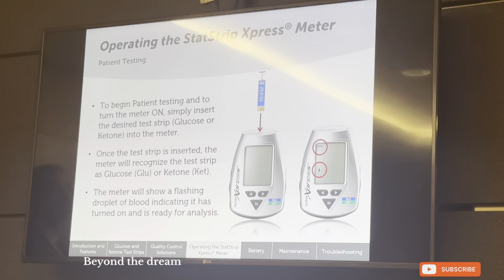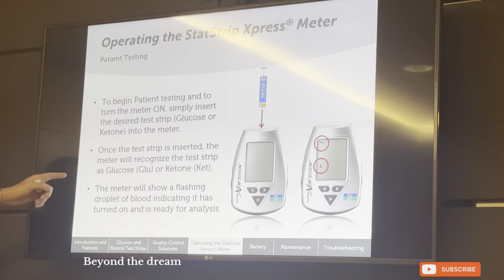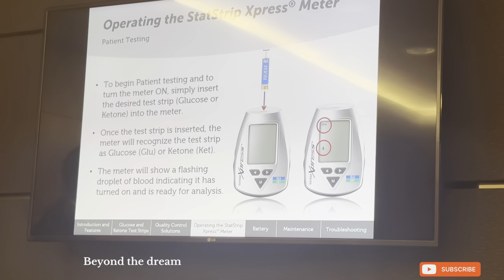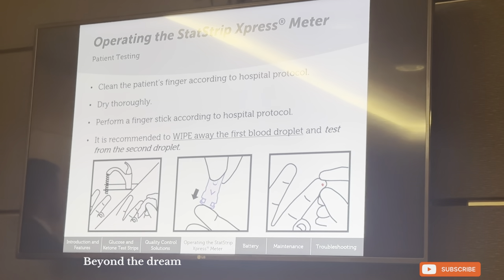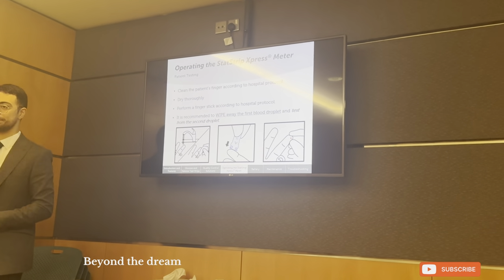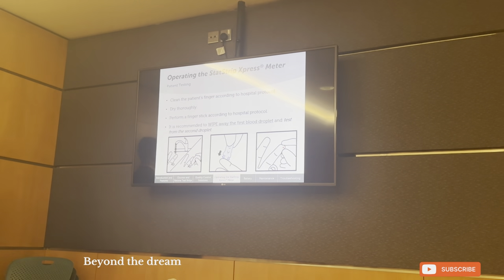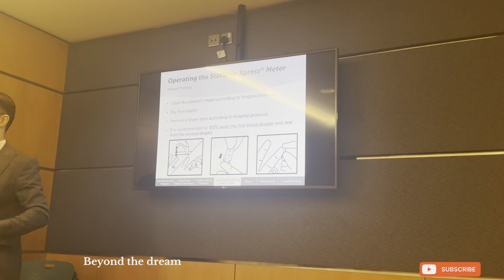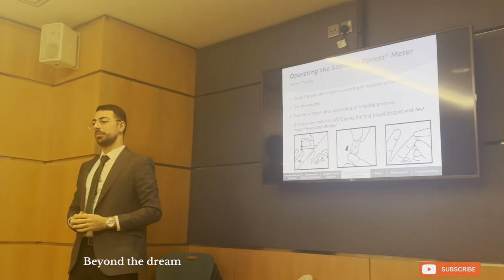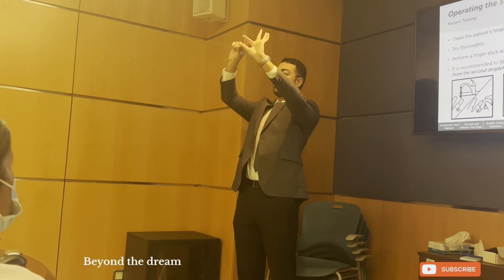Patient testing is basically the same thing. Insert the strip into the glucometer, and the meter will recognize whether it is glucose or ketone. It will show a flashing droplet of blood to indicate it is ready for analysis. You guys use the One Touch Delica safety lancets, which are pain-free lancets with the least amount of pain because they are the thinnest in the market. We do the lancing on the non-dominant hand. We do not test on the thumb and index finger — we test on the middle three fingers. When lancing, we do not place the lancet on top of the finger; we place it to the side, so that it is less painful.